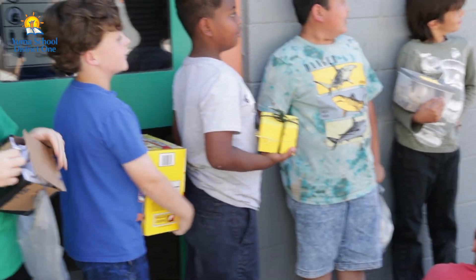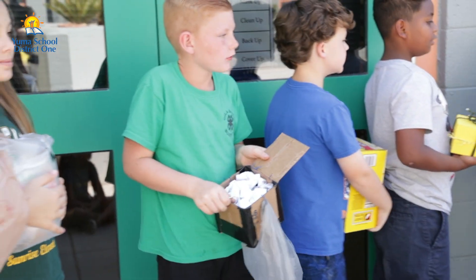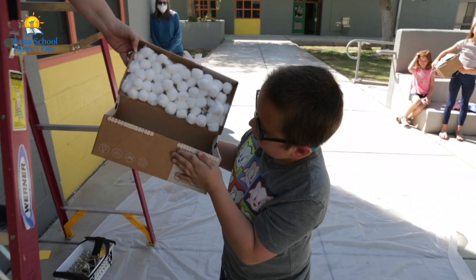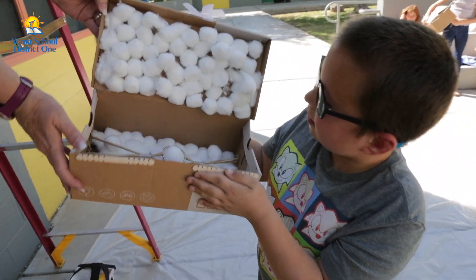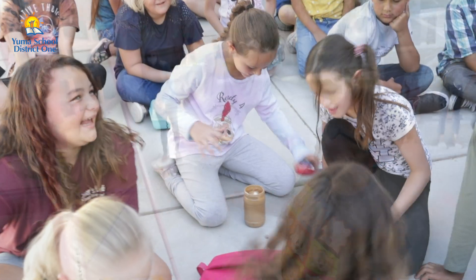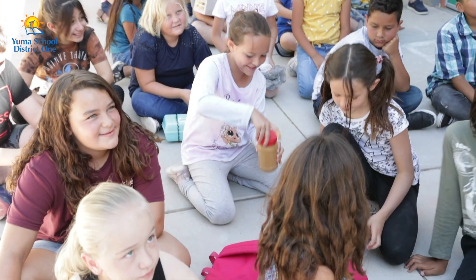An egg drop is a project where you try to make a carton to make your egg survive. It's when you make a design with surroundings to protect the egg — just like an egg is a child and you don't want the child to get hurt.